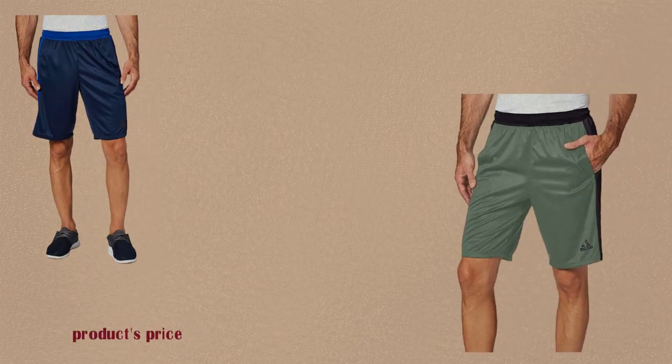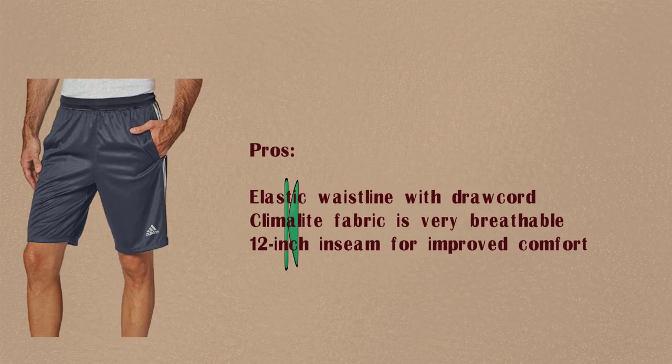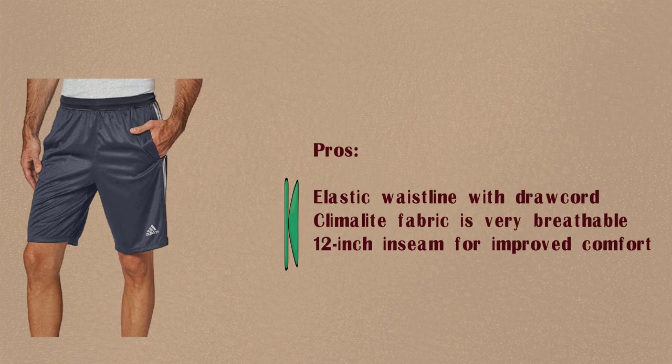Comfortable. Cons: Costly compared to other products. Number 4: Adidas Men's Designed to Move Shorts. Pros: Elastic waistline with drawcord. Climalite fabric is very breathable. 12-inch inseam for improved comfort.